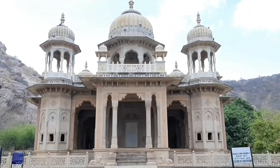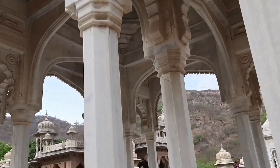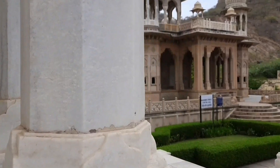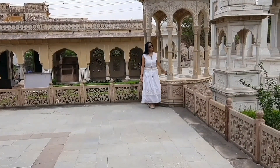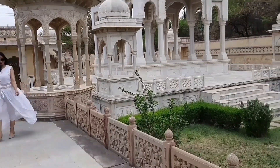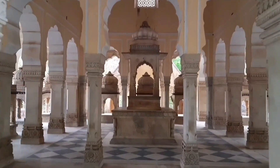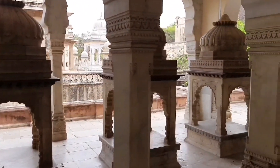Gaitore ki Chhatriyan — one of the hidden gems in Jaipur and therefore not very crowded. Our Raja Maharajas knew very well how memories can be preserved. They never failed to preserve the grandeur of their dynasties and keep their memories alive for centuries. Death is usually a synonym for sadness, but our Raja Maharajas transformed that sadness into a saga of the past. Gaitore ki Chhatriyan is actually a crematorium ground for the Rajput dynasty.